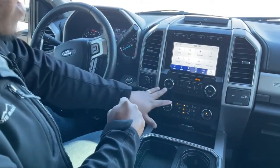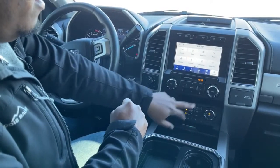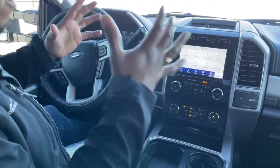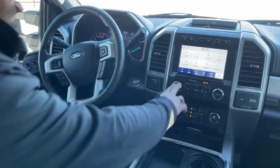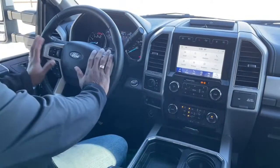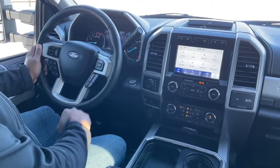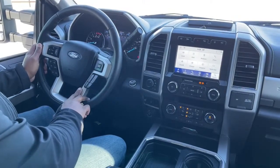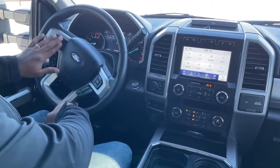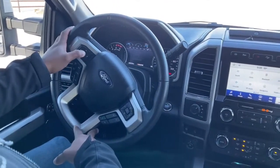Coming down here, you could change your stations, pre-program your stereo, set your Sirius XM favorites — everything you can do down here you can also do up on the steering wheel. You can change the volume, change stations, or answer your phone for hands-free calling. Over here you have your cruise control settings, and up here you've got your switch to toggle through your dash and different options on the dash as well.